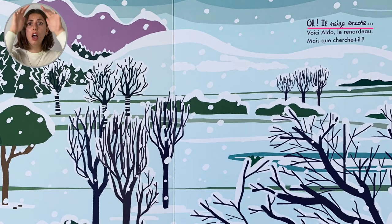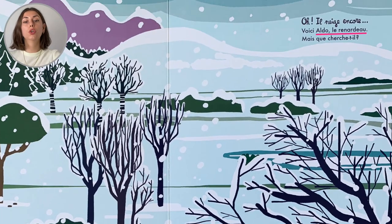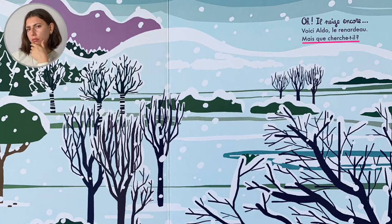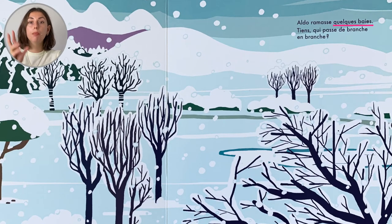Oh, il neige! Encore! Oh! Voici Aldo! Coucou! Aldo le renardeau. Mais que cherche-t-il? Aldo ramasse quelques baies.